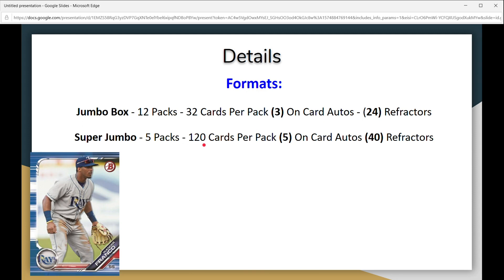The other format is the super jumbo. These are five packs and you get 120 cards per pack. However, you get five on-card autos and 40 refractors. This is a very popular format and it sells out quick — it's already sold out at a lot of different places.